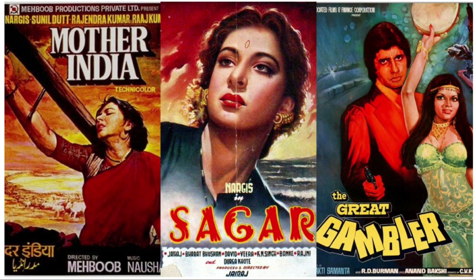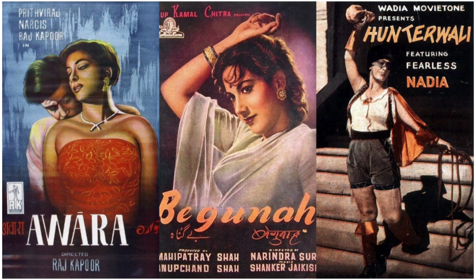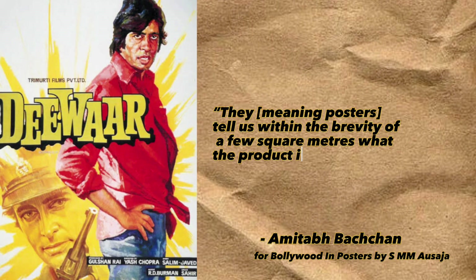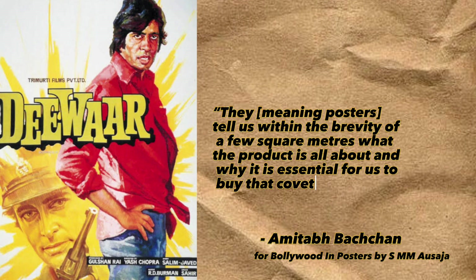Historically, Bollywood posters have been a crucial element in the marketing of a film, as stated by Amitabh Bachchan in the book Bollywood in Posters. He said: posters tell us within the brevity of a few square meters what the product is all about and why it is essential for us to buy that coveted cinema ticket.